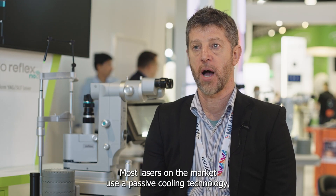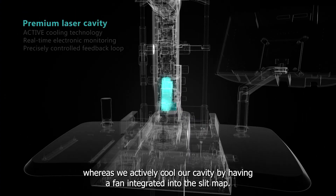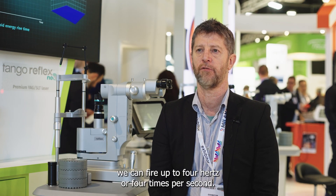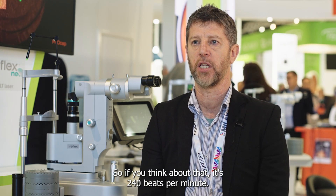Most lasers on the market use a passive cooling technology, whereas we actively cool our cavity by having a fan integrated into the slit lamp. Because of the stability and repeatability of this laser, we can fire up to four hertz, or four times per second — think of that as 240 beats per minute. The laser will never overheat.